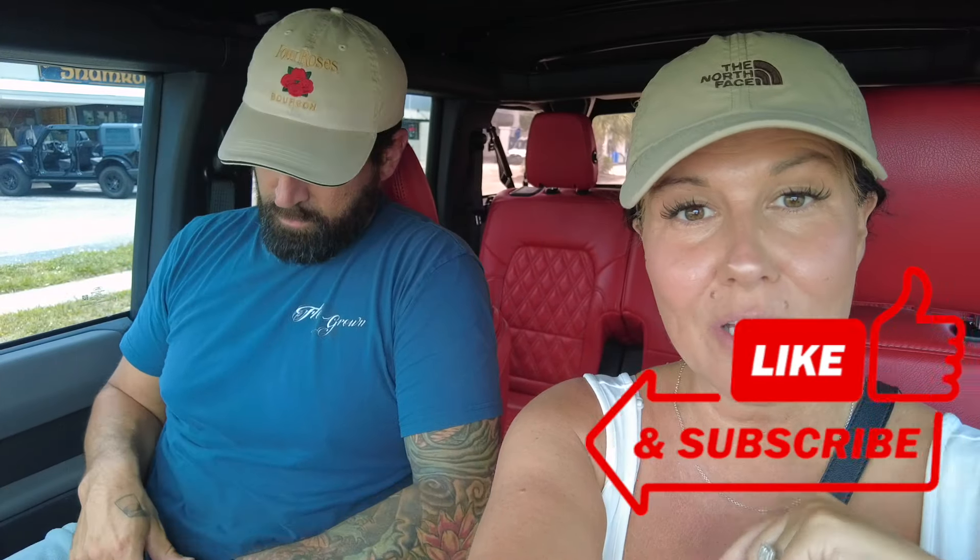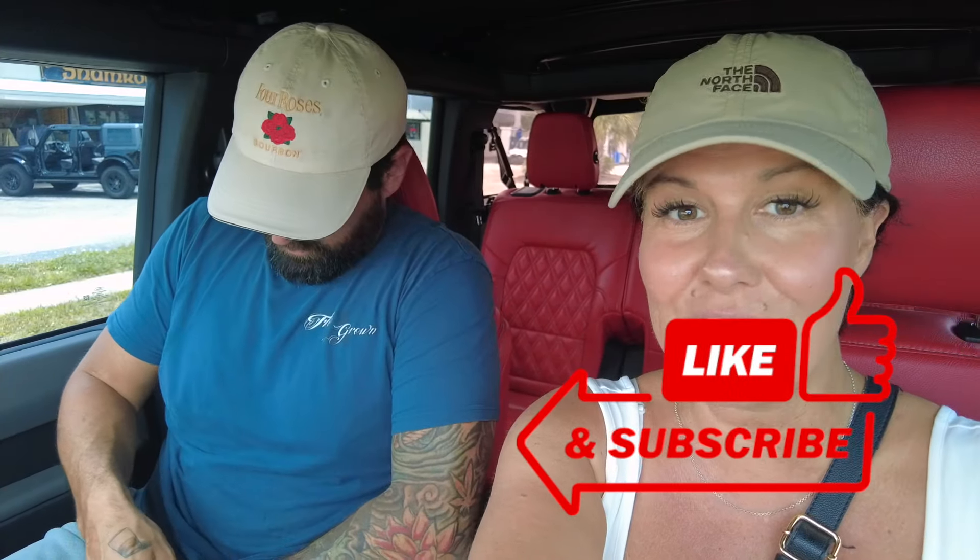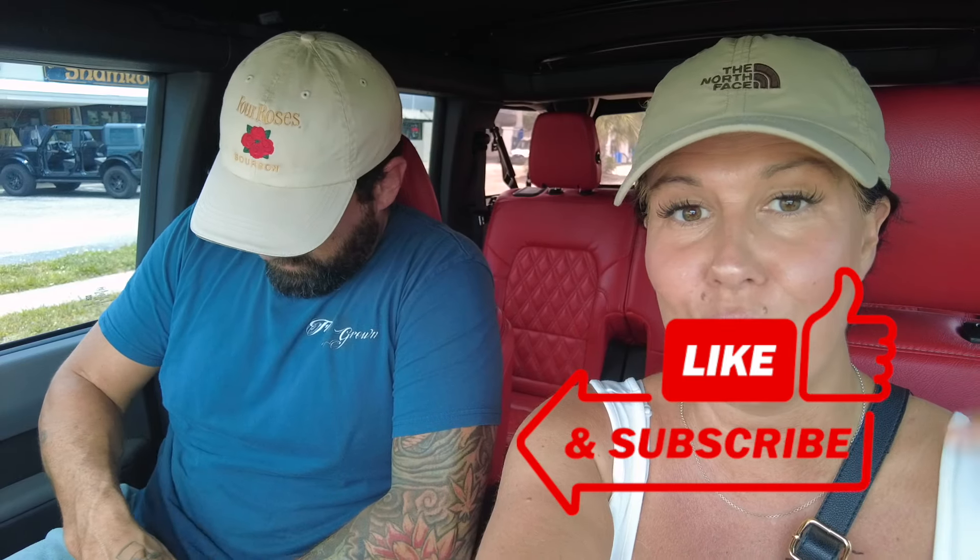Thanks for watching! Make sure you hit that subscribe button below and turn on the notifications bell so you're notified when we post new videos. We post multiple times a week, almost every day lately. We will see you again real soon — hope you guys have a great rest of your day! Take care. And yes, she's going to yell at me about this parking spot at Fresh Mozzarella as soon as we stop filming. Bye!